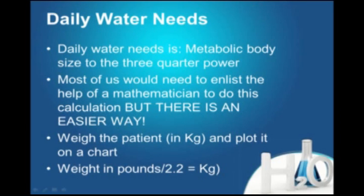It comes down to how much water is needed. The need for water is based on the metabolic size of the patient — the patient's weight in kilograms to the three-quarter power. It's not squared; it's to the three-quarter power. That's mathematically tough to calculate, so as veterinarians we need an easier, practical method.